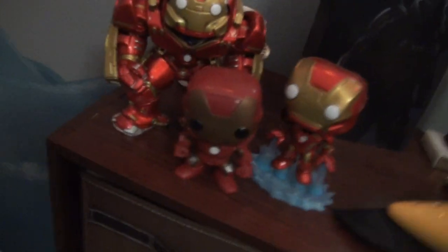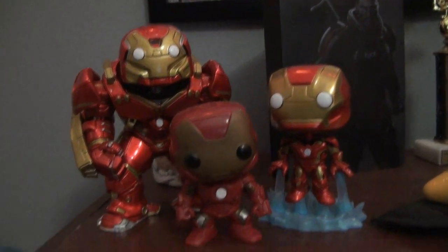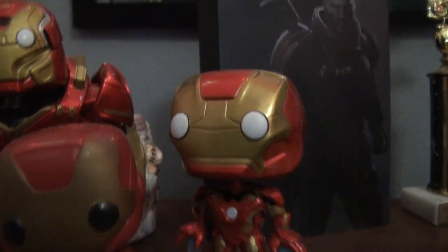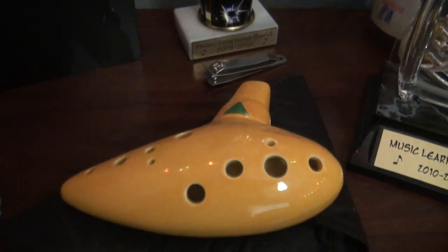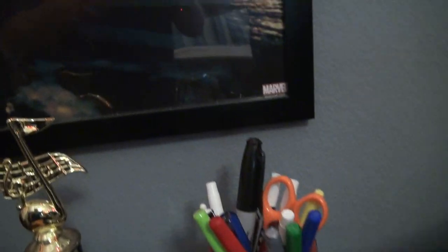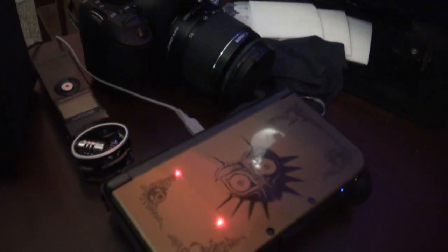Moving on down to Funky Town. This is new — I think the Iron Man Shrine was here last time. It's got the Hulkbuster Pop, the Avengers Iron Man Pop, and the Age of Ultron Mark 43 Pop. And then we've got the Ocarina, Mission Effect, some trophies, and the Iron Man 3 poster. Oh, this is new — I got the Majora's Mask New 3DS. Somebody was selling it on Craigslist for cheap, so I bought it.